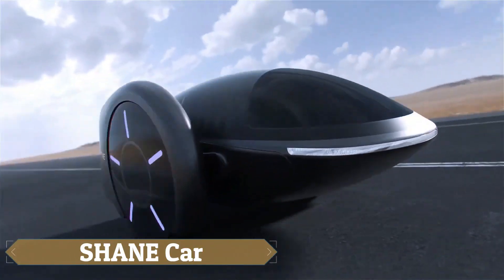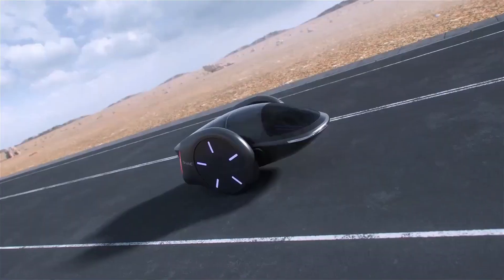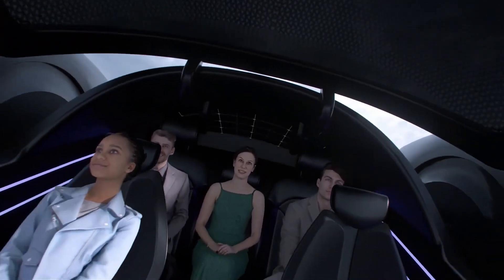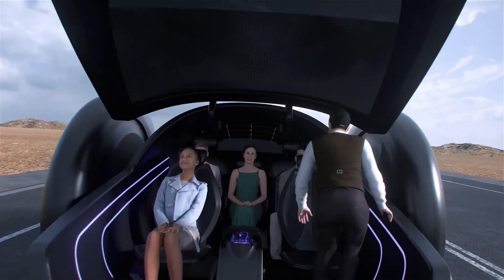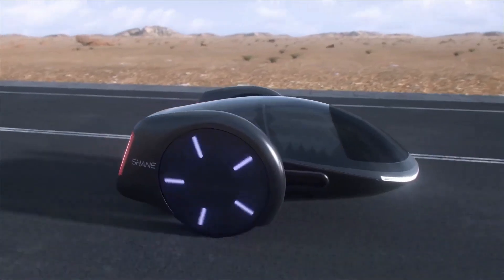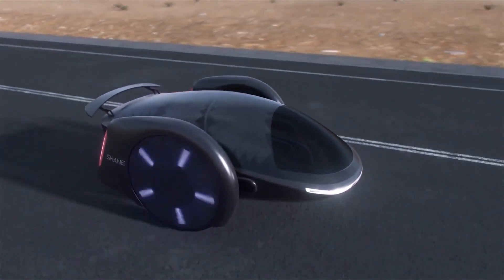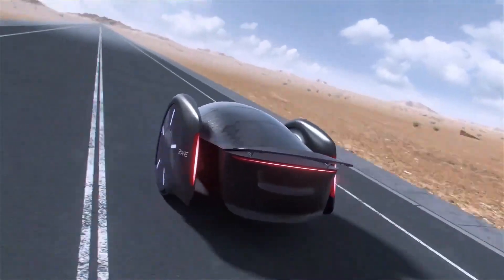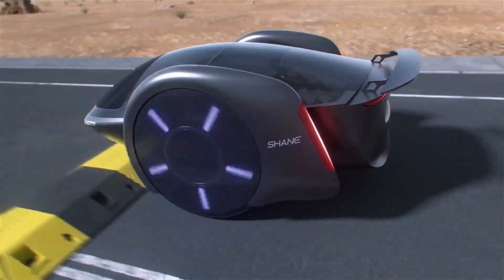The Shane Car, an innovative electric vehicle concept unveiled by Shane Chan, the creator of the first hoverboard, promises to revolutionize urban transportation. This two-wheeled electric vehicle balances like a hoverboard and can comfortably accommodate five adults. Its futuristic design features a roller coaster-like interior that activates once in motion.